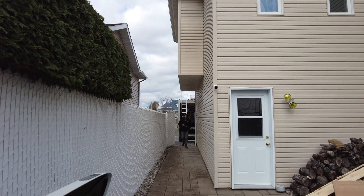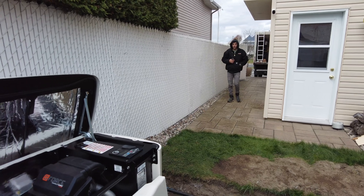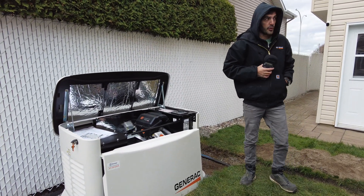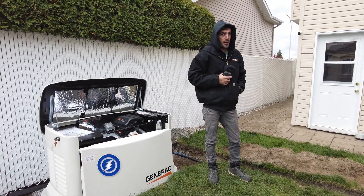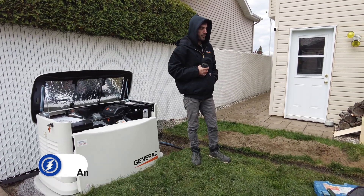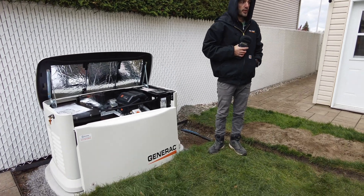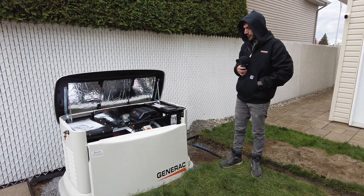Today we are here at Laval with another installation of the air-cooled Generac generator. This is a 26 kilowatt air-cooled unit and we are feeding the whole house. The heating system is electric and we are feeding everything in the house during the power failure. The customer had three hours of no power today so that we could do the job, but now he's secured for the rest of the winters that are coming.